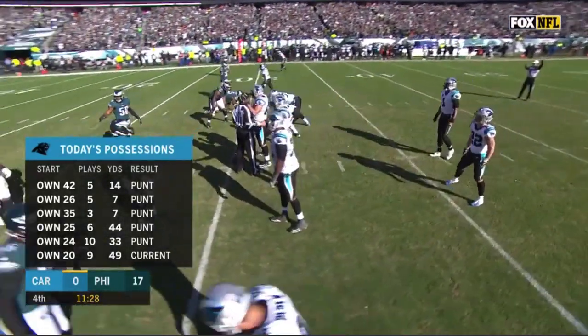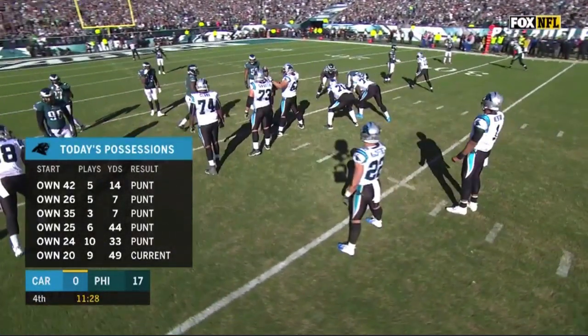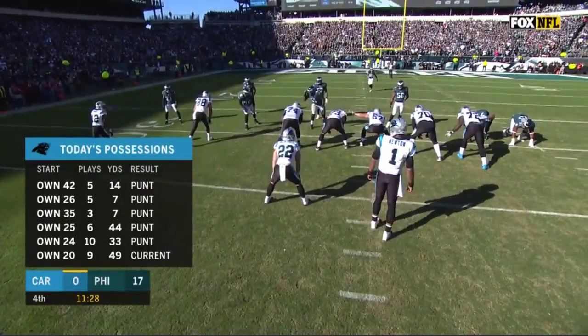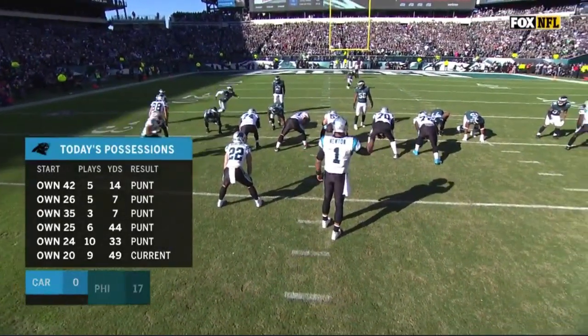Hi everybody, welcome to QB School, your home for the highest level of football analysis available anywhere. I'm J.T. O'Sullivan. Today we're looking at our first Victory Monday, part of a series.